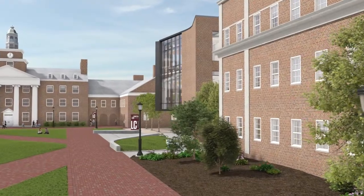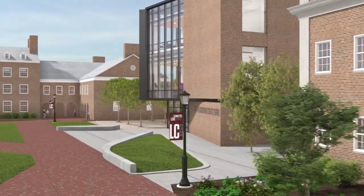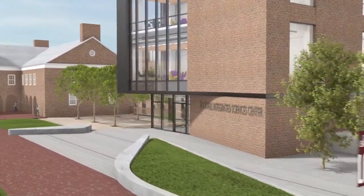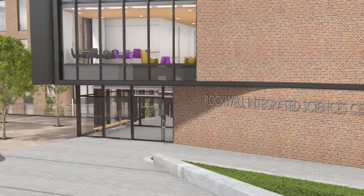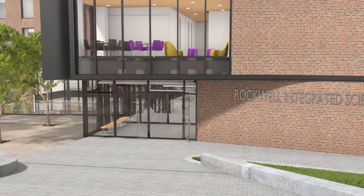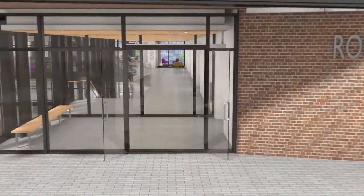Welcome to the largest capital project in Lafayette's history. Situated next to the Jacobian Engineering Center, the five-story Rockwell Integrated Sciences Center will rise only three stories above Anderson Courtyard. The signature building's extensive use of exterior glass and an open interior will make the sciences highly visible at the heart of the Lafayette campus.